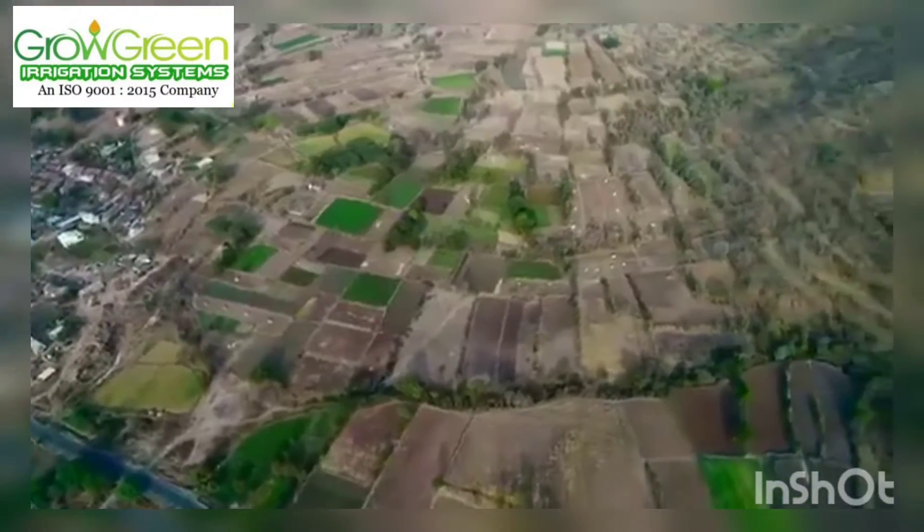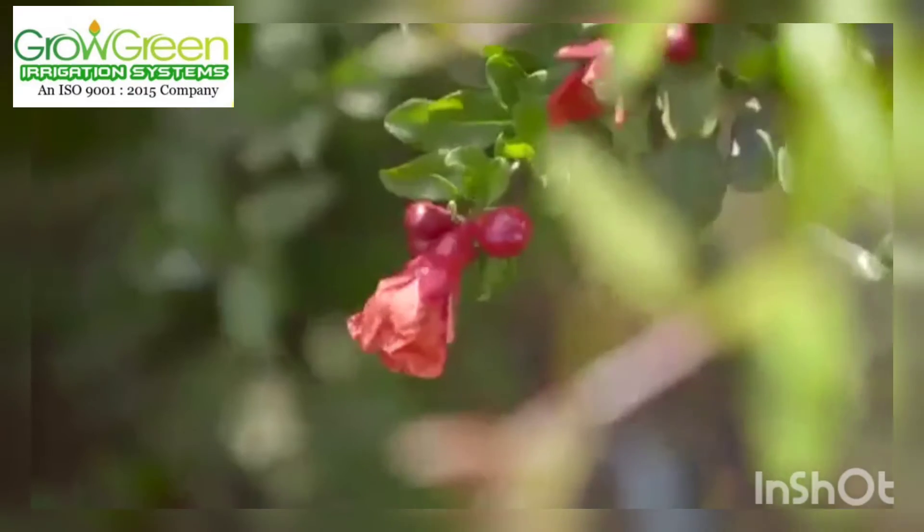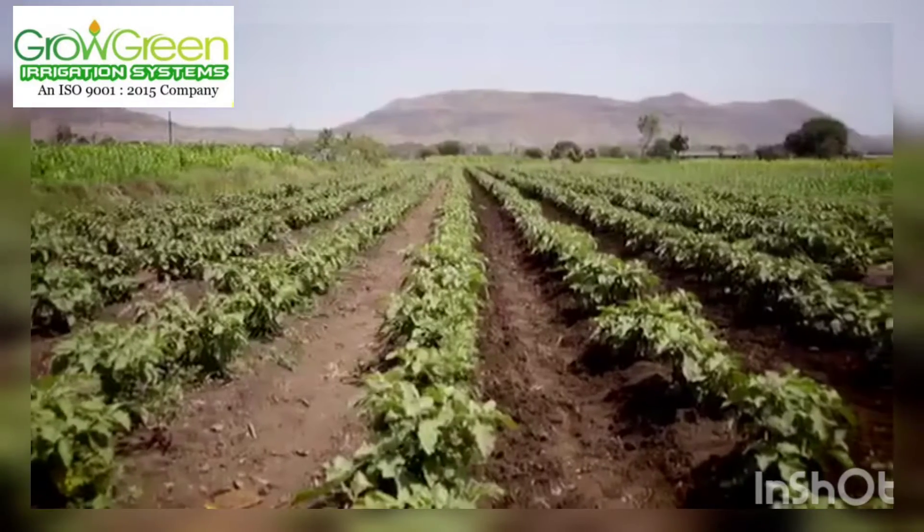It's a challenging job, especially when the soil is tough. To take this challenge head-on, farmers need a source of reliable power.